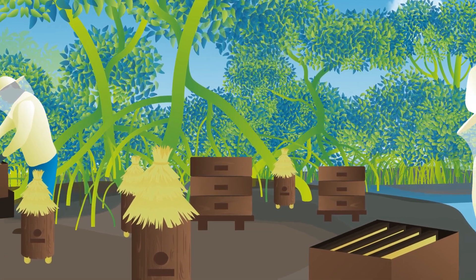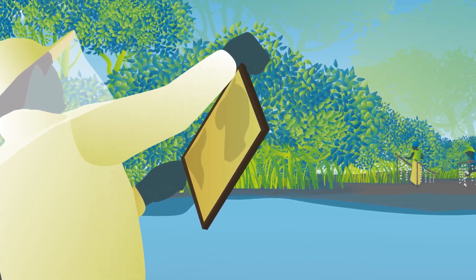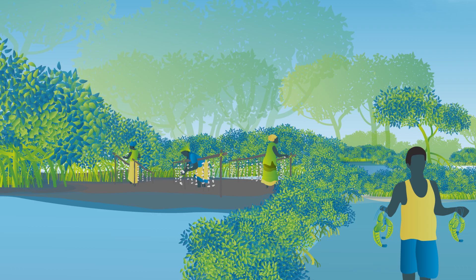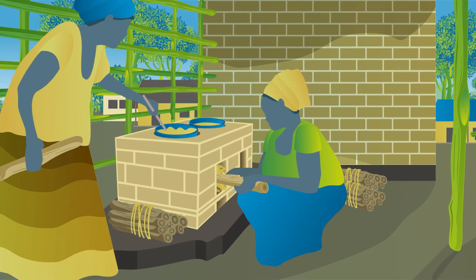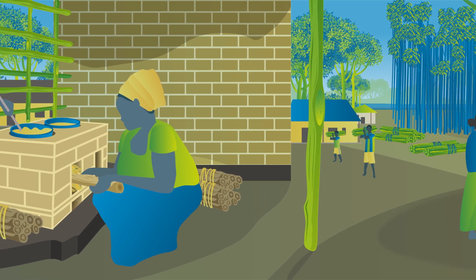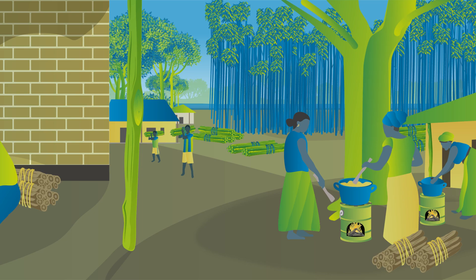Work closely with communities to create sustainable livelihood activities like beekeeping, oyster farming, or mangrove-friendly aquaculture. You can introduce energy-efficient cookstoves to reduce wood harvesting and establish sustainable wood lots for a reliable fuel supply.